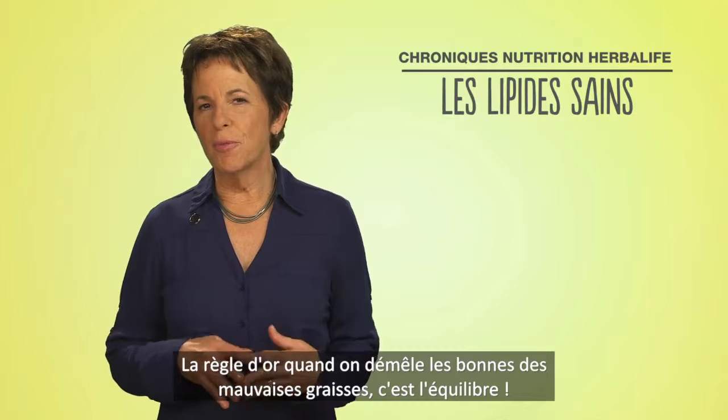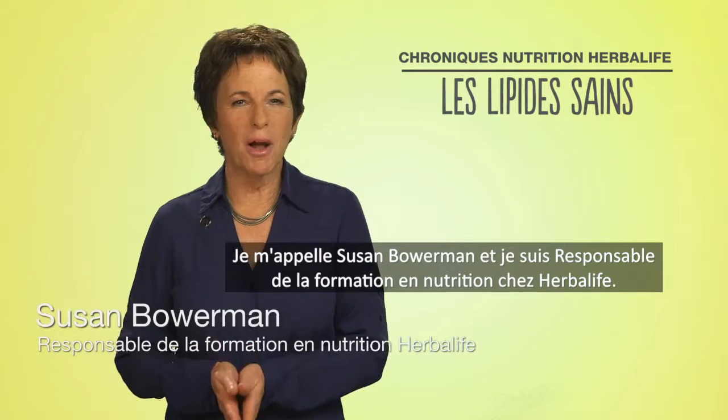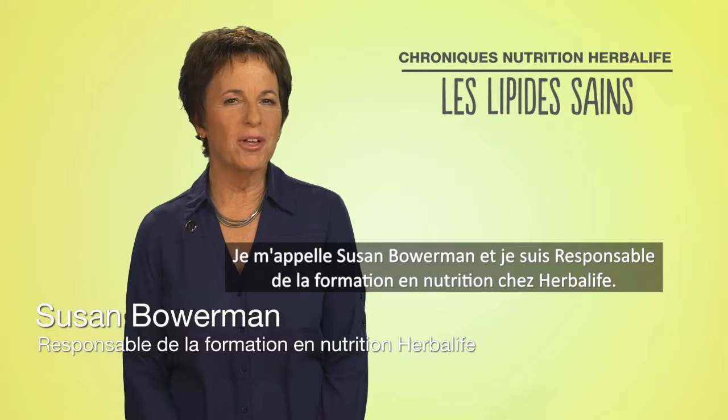When sorting out the good fats from the bad, balance is the key. Hi, I'm Susan Bowerman, Director of Worldwide Nutrition Education and Training at Herbalife.